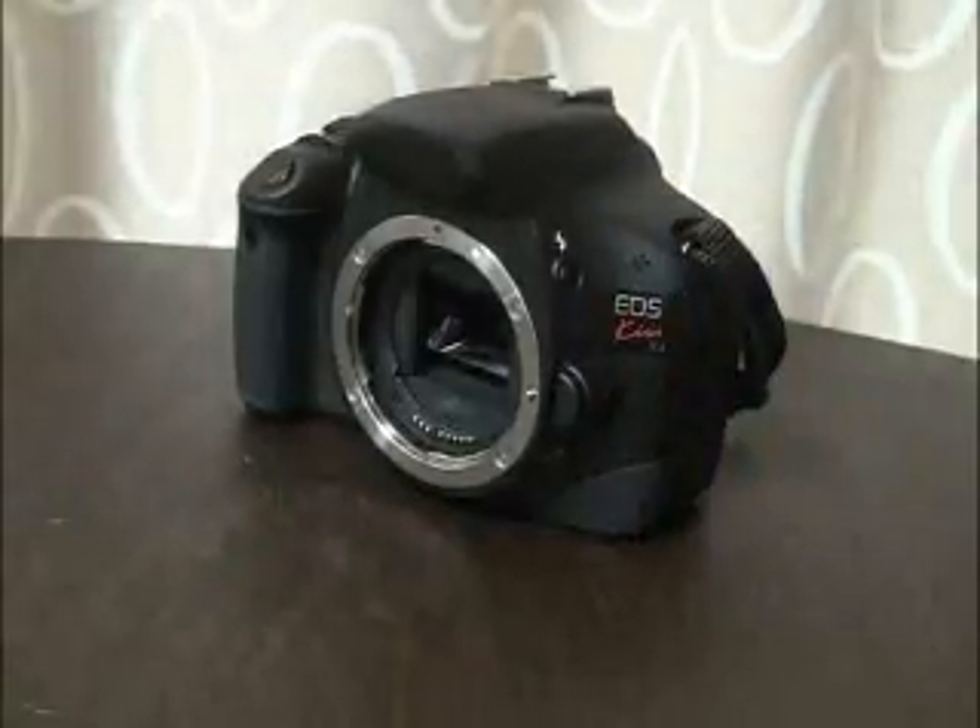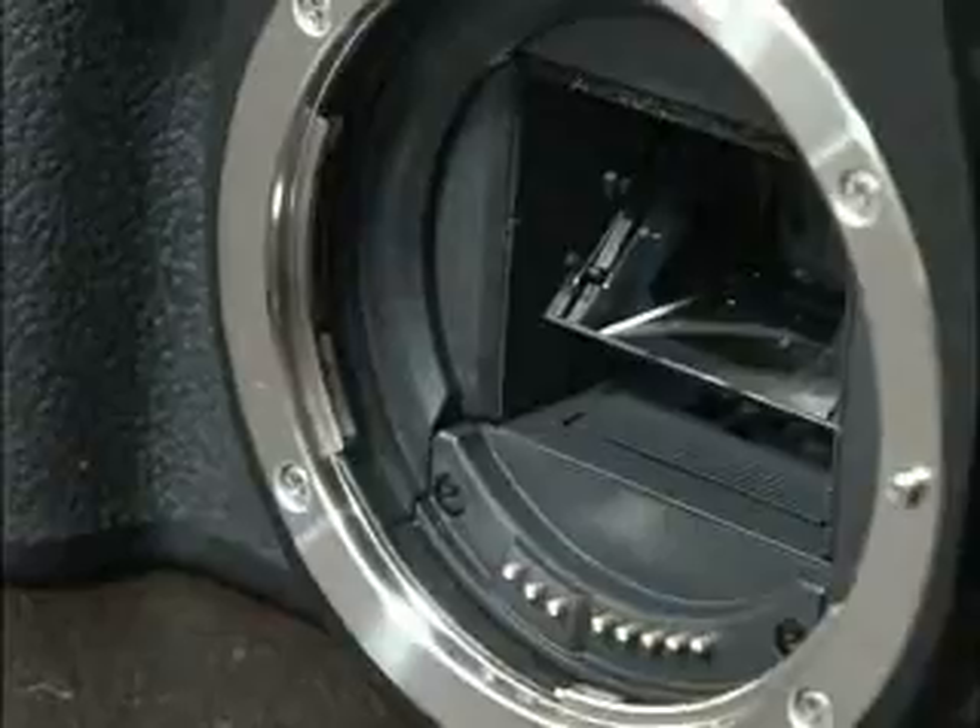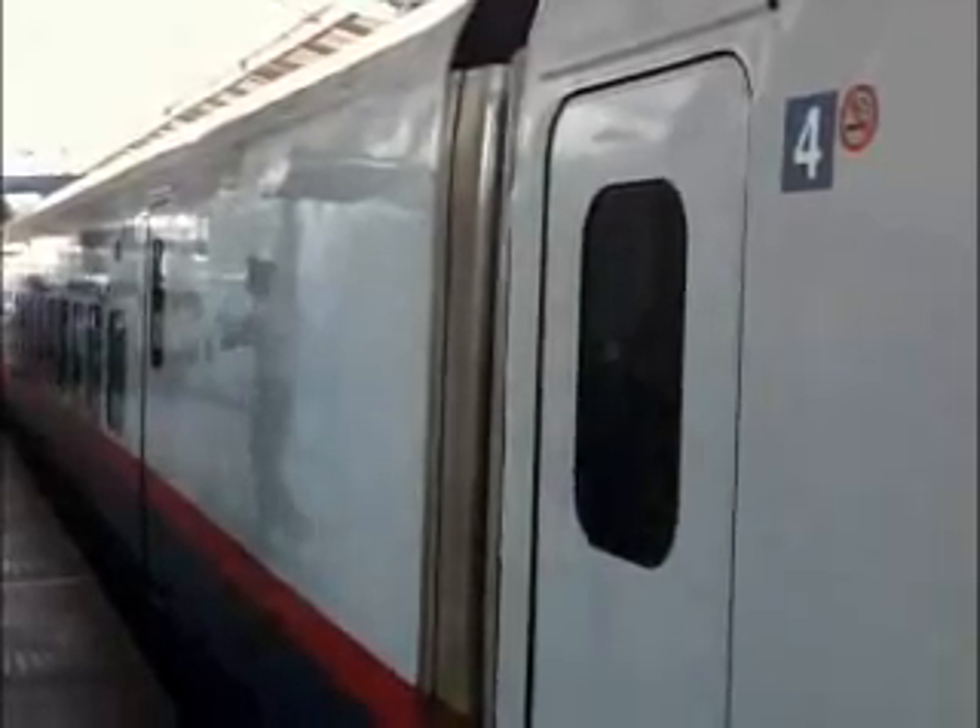These tubes become the raw materials essential for manufacturing high-precision components, such as camera lens rings. They also provide the high durability required in components like those used for high-speed train doors.